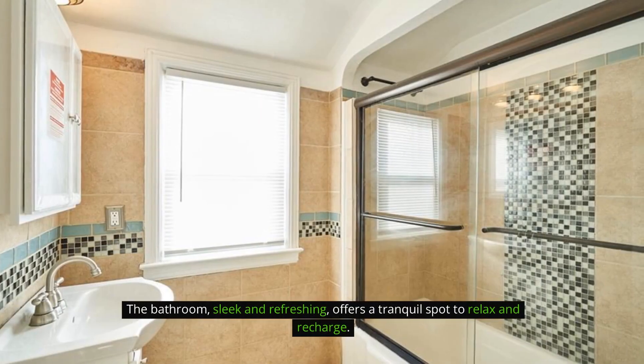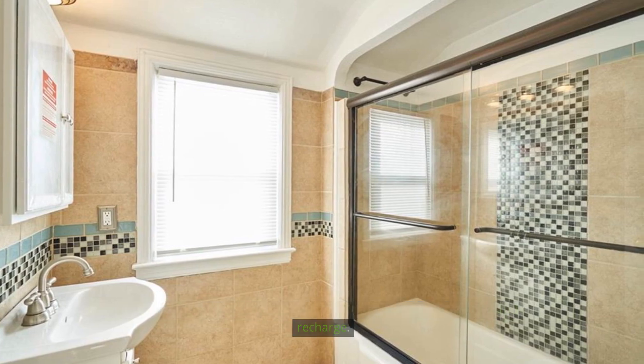The bathroom, sleek and refreshing, offers a tranquil spot to relax and recharge.